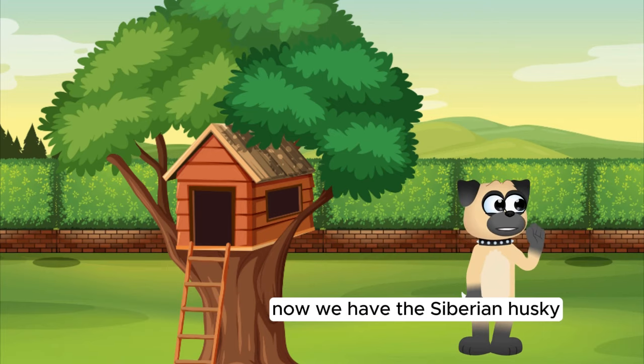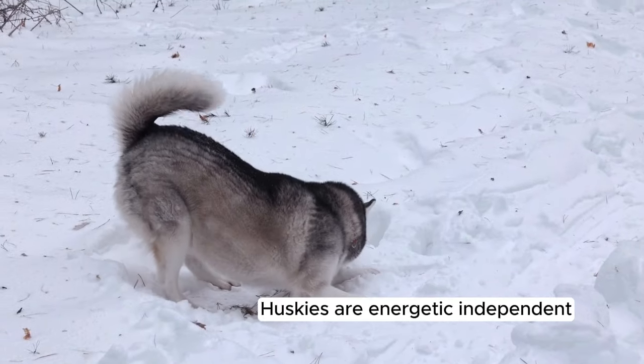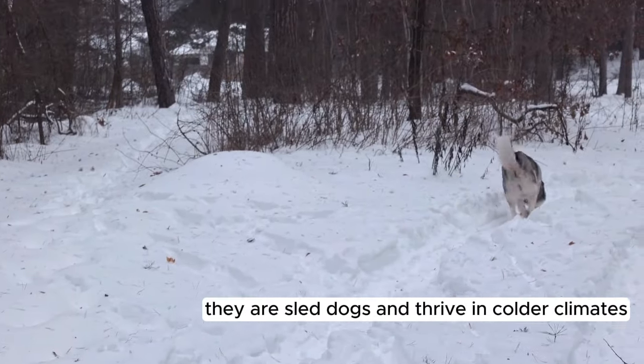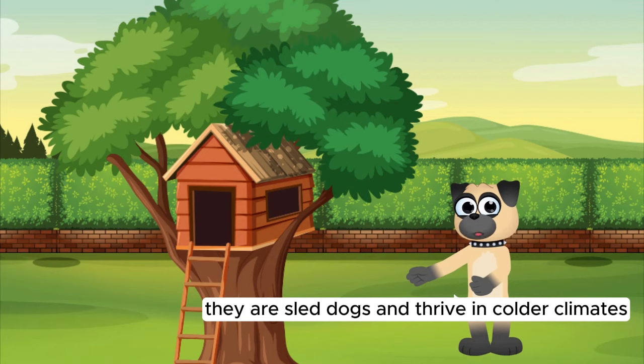Now we have the Siberian Husky. Huskies are energetic, independent, and known for their striking blue or multicolored eyes. They are sled dogs and thrive in colder climates.